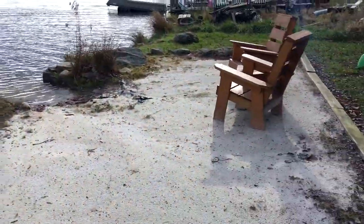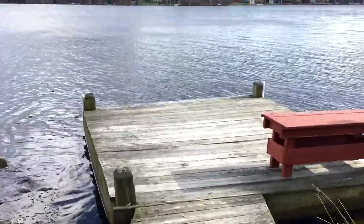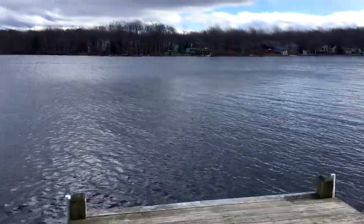The dock and the beach are great places to relax. The water is beautiful — there's no weeds in the water. You can fish right off the dock and swim too.